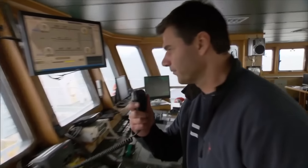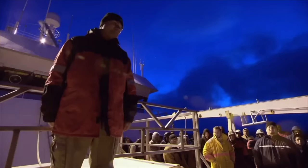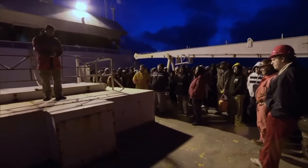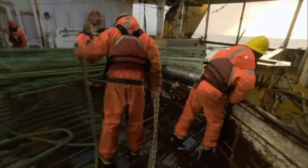At the helm of the Northern Eagle is Captain Jens, boasting 31 years of experience in the fishing industry. Today, he will be leading a crew of 140 on a high seas fishing expedition. The crew's income hinges entirely on the quantity of fish they catch — with a bit of luck, a month-long voyage could earn each crew member up to $15,000.